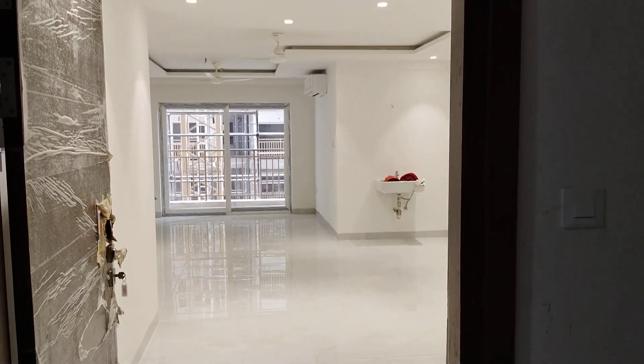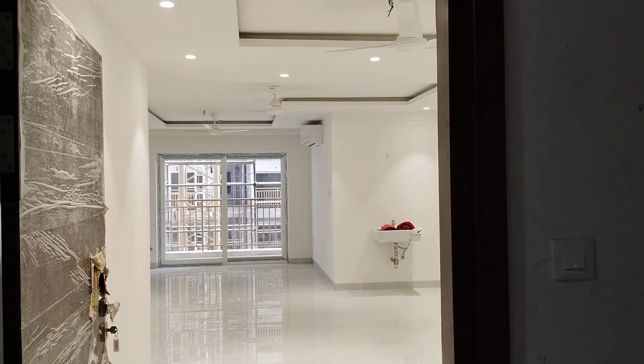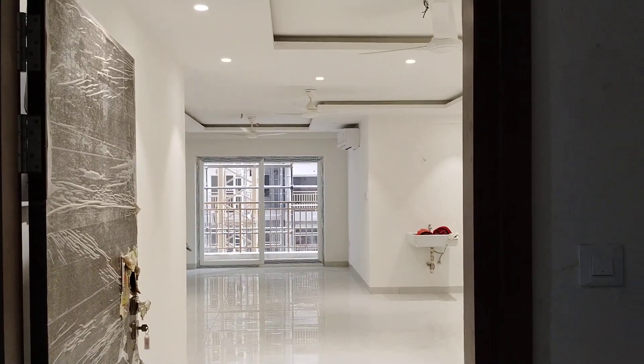Welcome to MG Global Properties. Today we are in Kokapet location in Hyderabad. Here we are having 3BHK flat sales available in this property. This is the gated community.